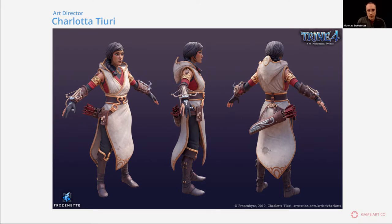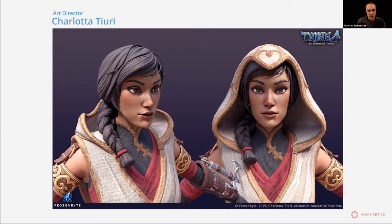I'm here with Charlotte Tiuri, Art Director at Frozenbyte, and we're going to talk about ways to break into the games industry as a 3D character artist. Welcome to this session, Charlotte. Yes, thank you very much.